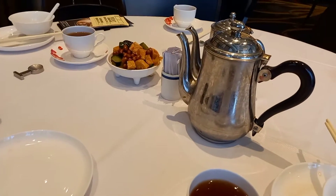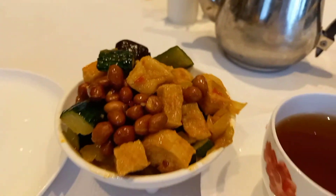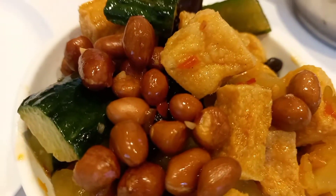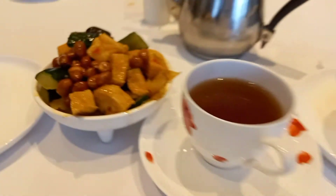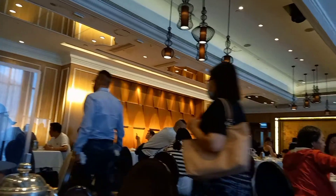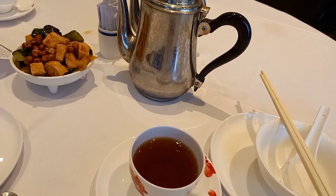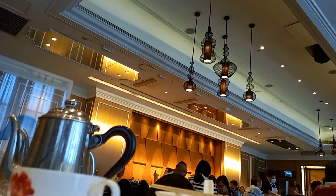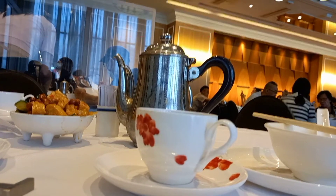This is the usual table set up when eating dimsums in a Chinese restaurant. They serve appetizers, but not all restaurants serve appetizers like this — it depends on the restaurant. Of course, the tea is a must. You can choose from green tea, jasmine, or chrysanthemum, but in the morning Chinese prefer to drink black tea. When eating dimsum, they call it yam cha, and they usually do it during mornings and early afternoon.